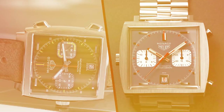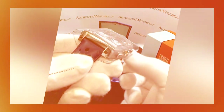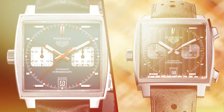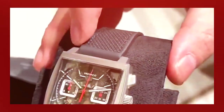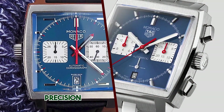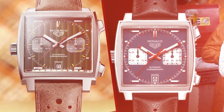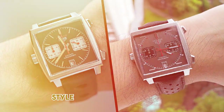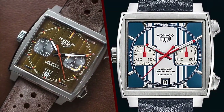Conclusion. The TAG Heuer Monaco 1969 is a tribute to one of the most iconic watches in the history of horology. Its design pays homage to the original while incorporating modern technology and comfort. It's a watch that appeals to enthusiasts of vintage aesthetics and racing heritage. While the price may be a limiting factor for some, its historical significance and unique design make it a standout piece in TAG Heuer's collection, capturing the spirit of motorsport and elegance in a single timepiece. If you are drawn to its design and heritage, the TAG Heuer Monaco 1969 is a timepiece that will not disappoint.